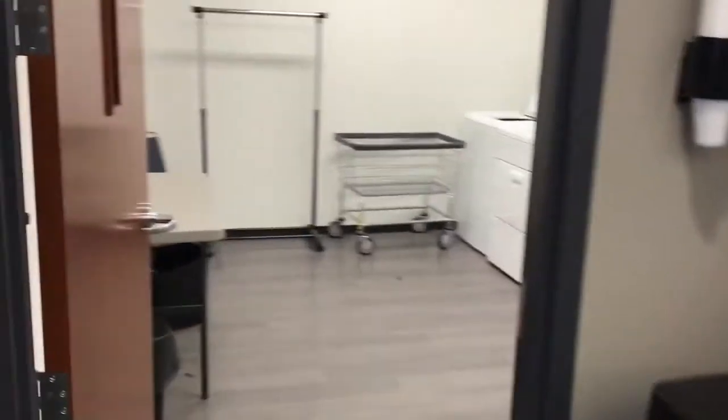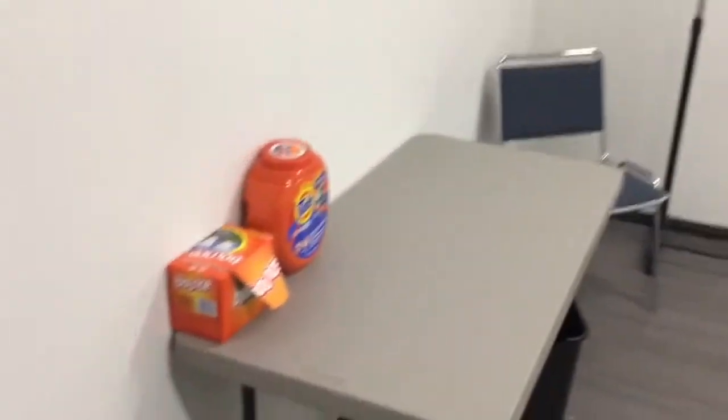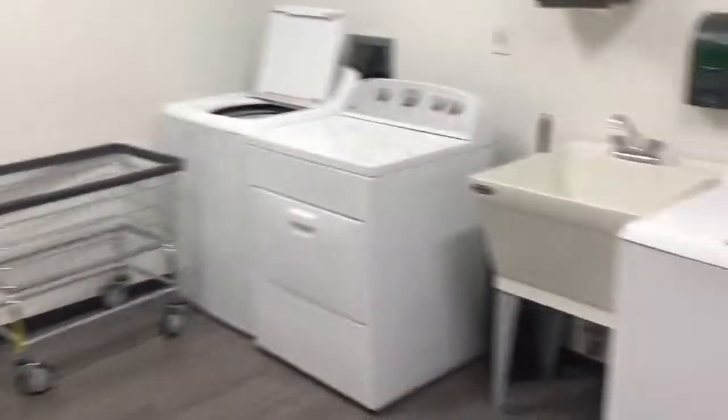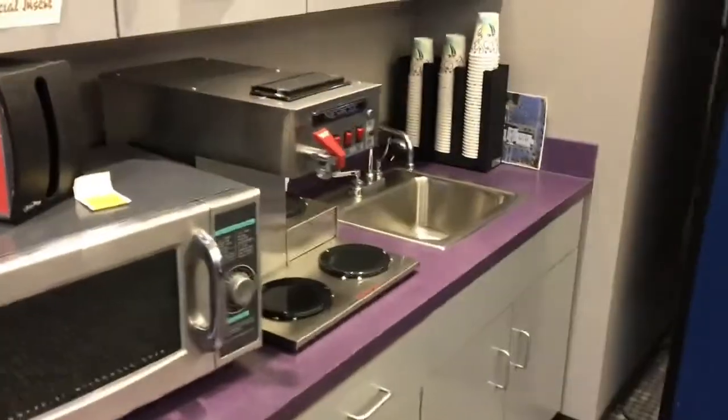They have a laundry facility here too — a couple of washers and dryers — and they provide Tide Pods and Bounce, so it doesn't cost anything. There's also a little microwave and another coffee machine.